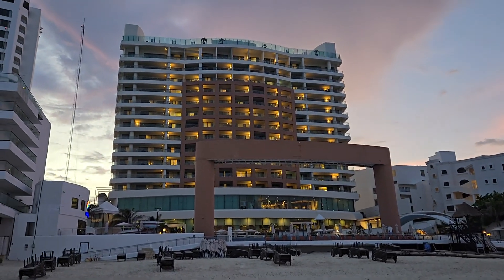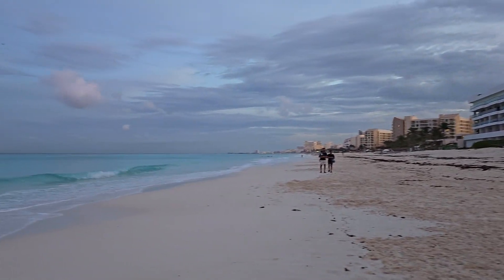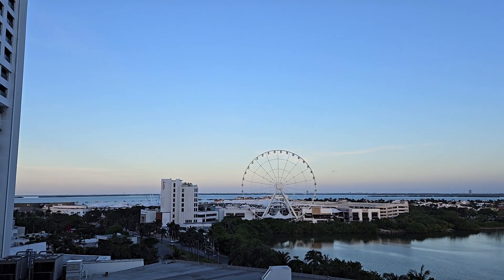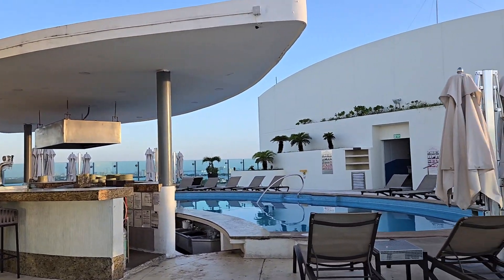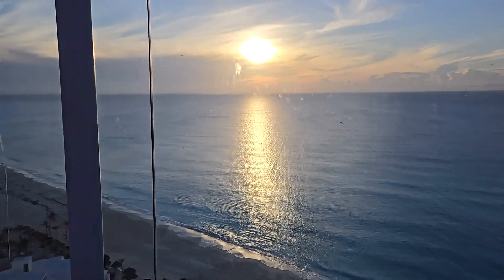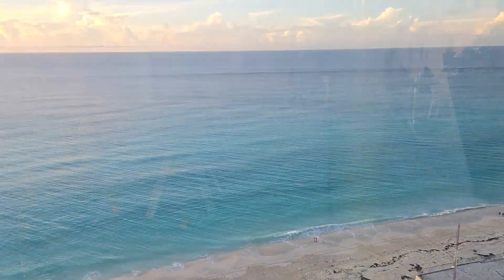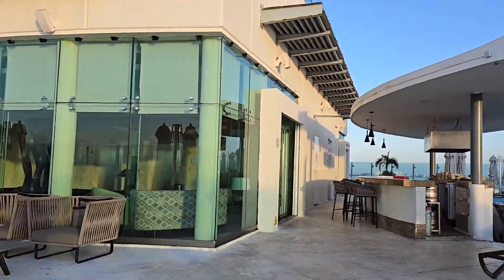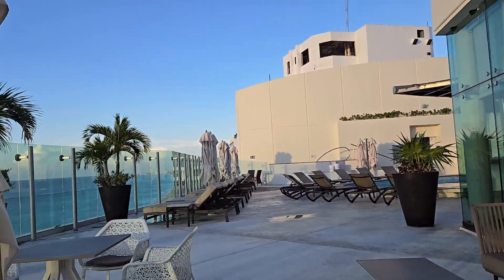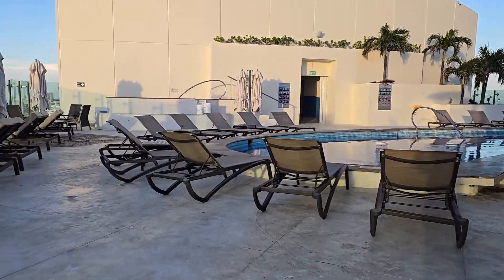This is the Beach Palace. It's our second day, Sunday August 4, 2024 in Cancun. This is our rooftop view from Beach Palace hotel. I'm gonna wake the girls up so they can see what they're missing. There's another pool on this side. This is where the girls have been swimming last night.